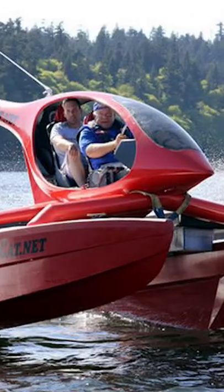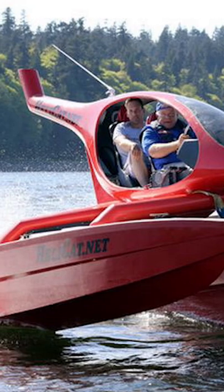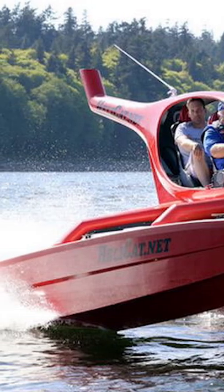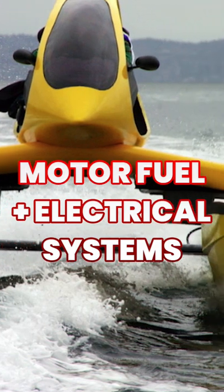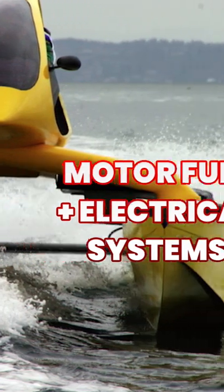But even when seas are a bit wet and wild, rest assured there are seat belts on board. Waves can wash right over the boat and there's no place to store the water like a typical boat cockpit. It also has two independent motor, fuel, and electrical systems for redundancy.